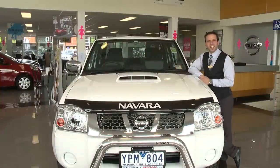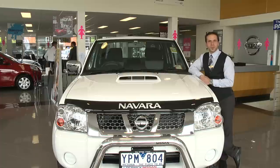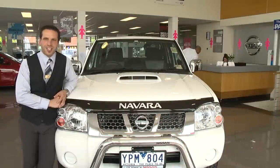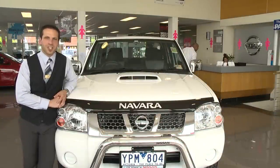The Nissan Navara STR has a powerful 2.5 litre intercooled turbo diesel with a great fuel economy of 9.2 litres per 100k. This trader ute is a capable off-roader and is available with a wide range of genuine accessories.